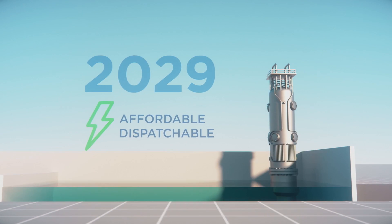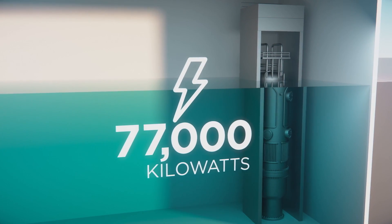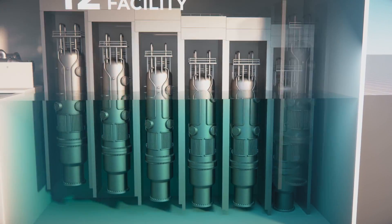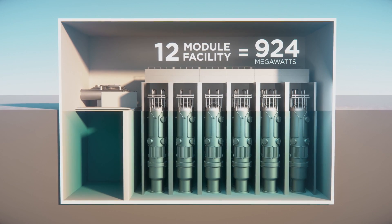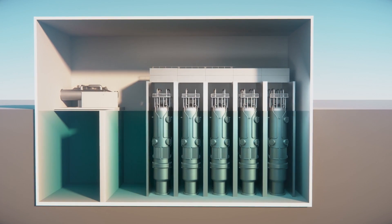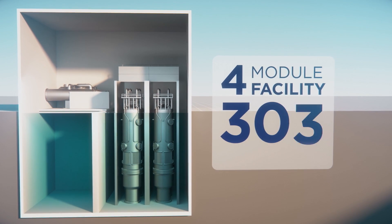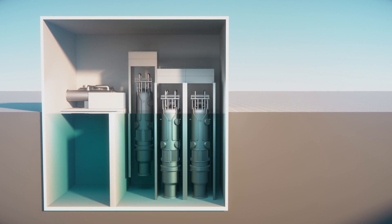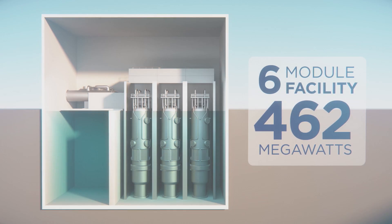Each SMR NuScale power module is capable of producing 77,000 kilowatts of carbon-free power. A nuclear plant that houses 12 modules has a total output of 924 megawatts of energy. Plants can be scaled all the way down to four modules, with a total gross output of 308 megawatts. The Carbon Free Power Project will deploy six modules, for a total output of 462 megawatts.